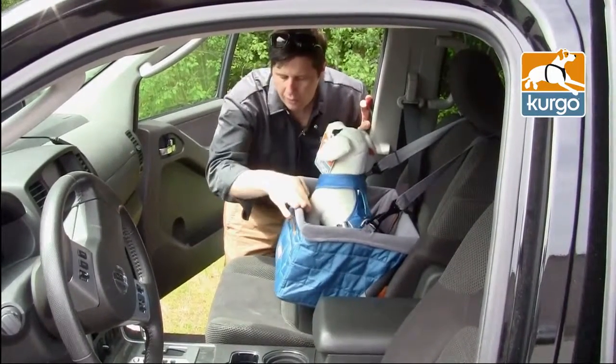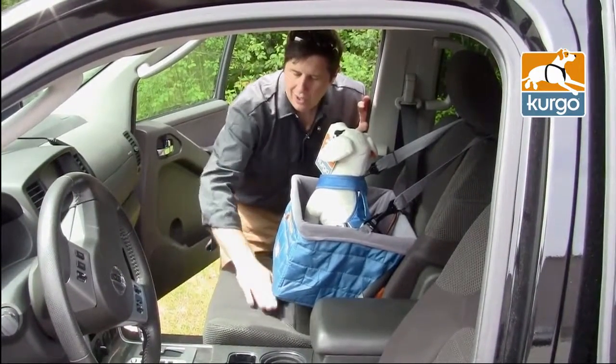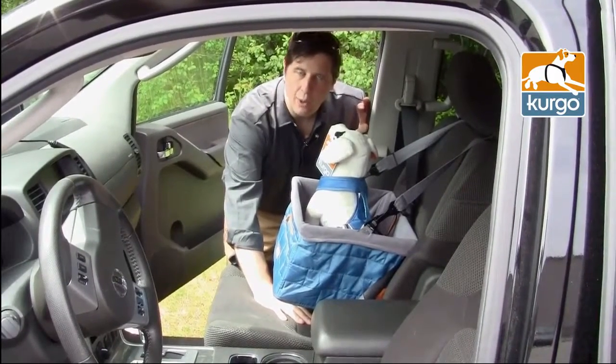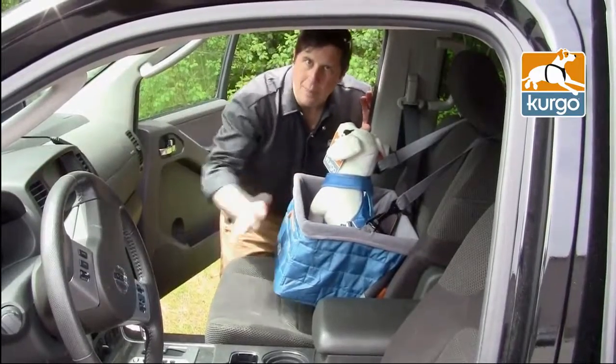Another benefit of the Loft is it hangs off the seat. So with airbags, if there's weight on the seat it can activate the airbags — this won't activate the airbags. So if you're in an accident, the dog's tied into the seatbelt, but the airbags won't come at you.